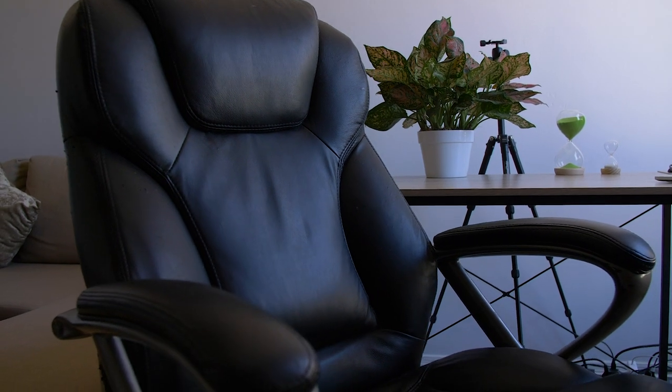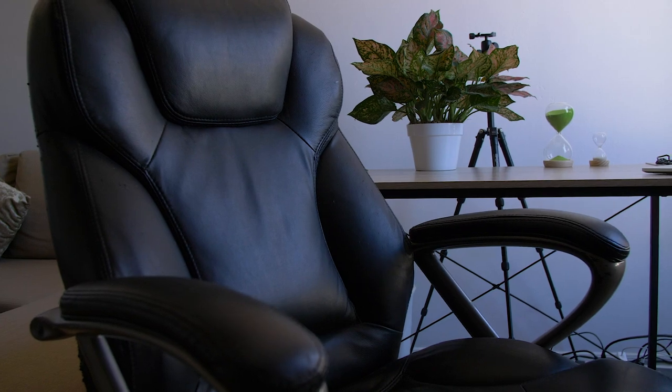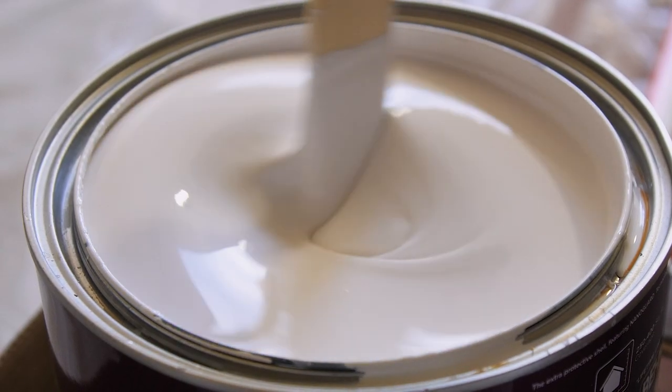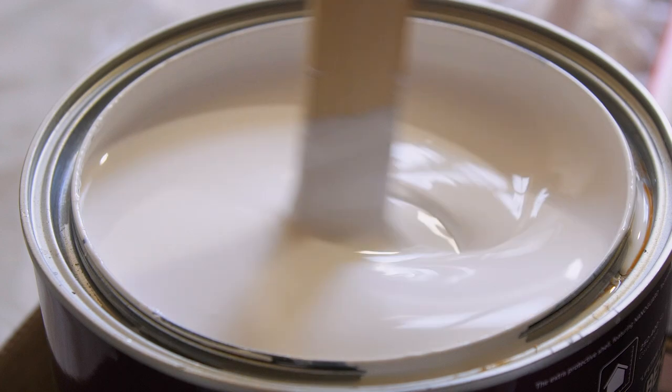I got the chair and the bookshelf free from a friend who was also moving. I spent $50 on plants from Lowe's, $20 on a humidifier, and $30 on a task light from Amazon. Painting the room can run you anywhere from $50 to $100 for paint. My total for this whole room was about $560. I suggest you spend a few weeks creating your space because then you can check Craigslist and OfferUp and find a lot of variety if you take your time and build up the space slowly.